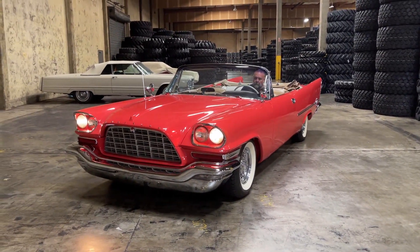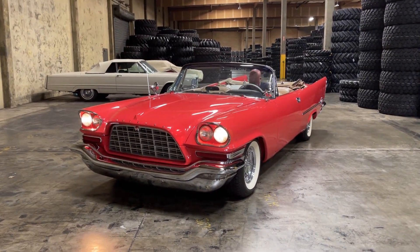All right, go ahead and put the top back up. Actually, yep, right there. All right, the horn — sure, good.